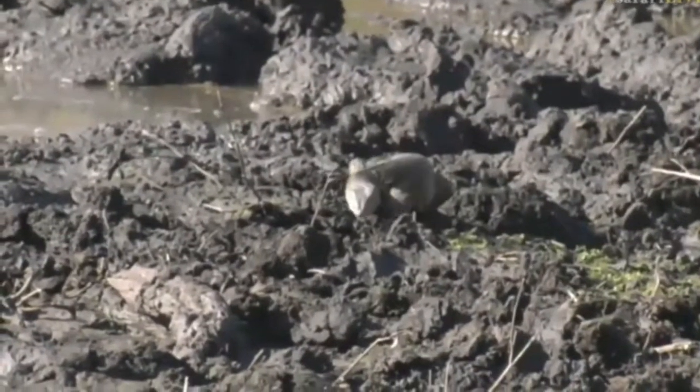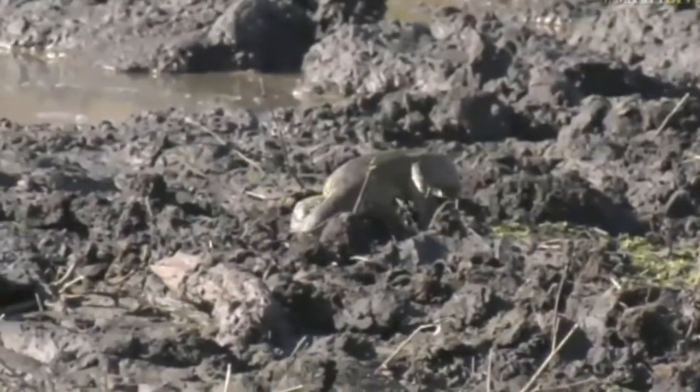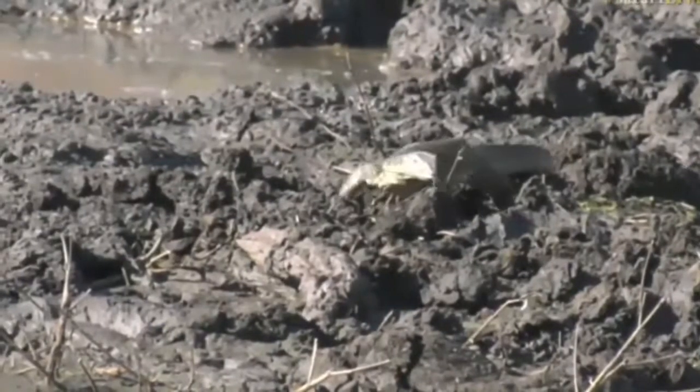If there was a crocodile here with eggs, you'd find that monitor lizard would be getting chased all over the place by the crocodile to keep it away.